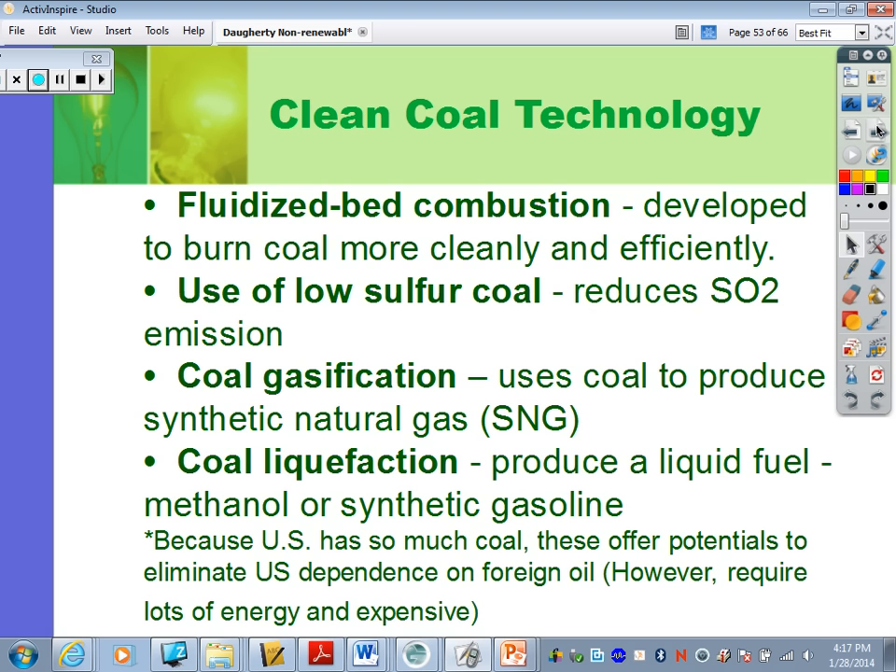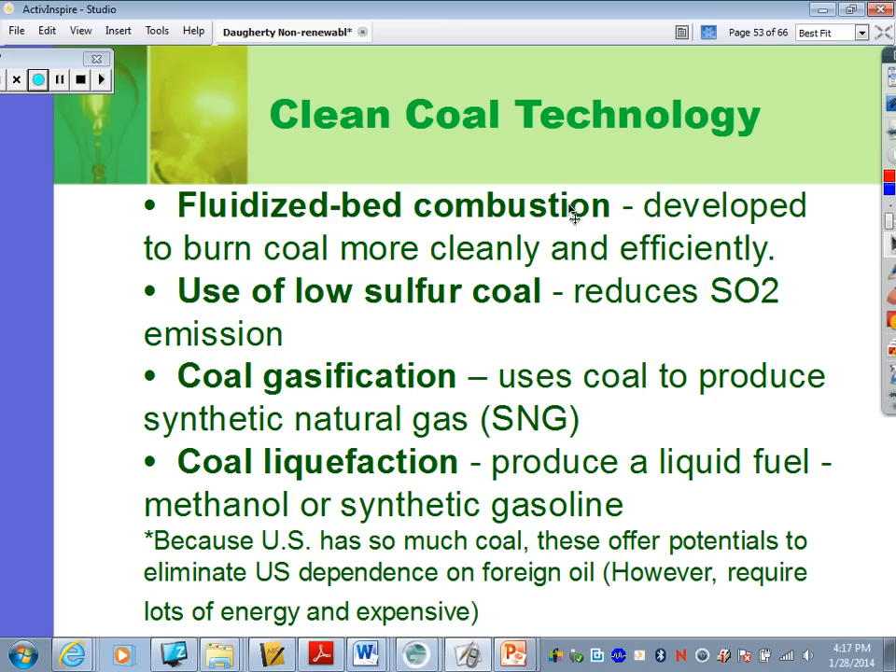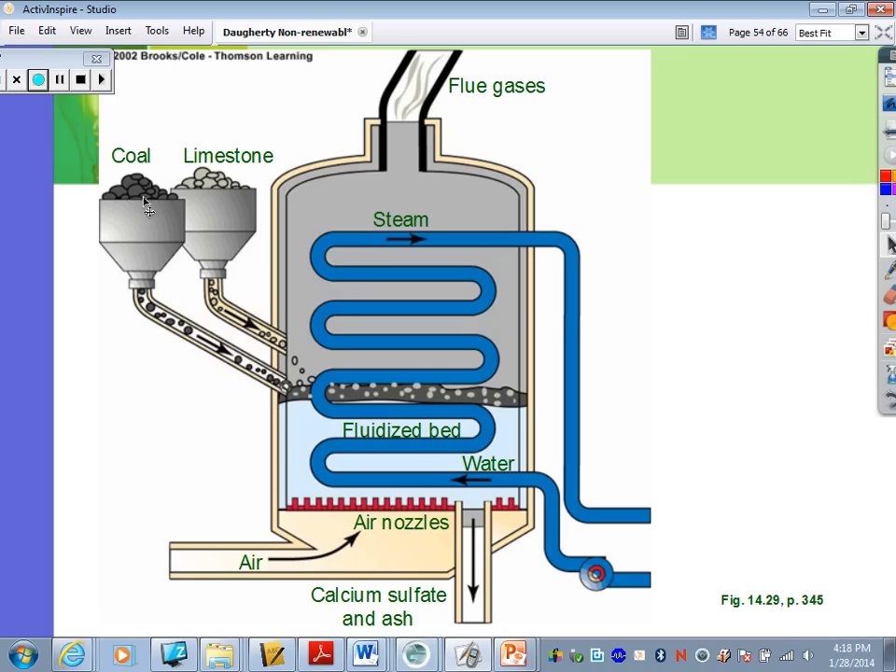Some alternatives to regular solid coal are clean coal technologies. The first is fluidized bed combustion — a way to burn coal more cleanly and efficiently. The coal is pulverized and mixed with pulverized limestone, which acts as a sulfur-absorbing chemical. When the coal is burned together with this neutralizer, you can capture most of the sulfur pollutants — about 95% of sulfurous emissions are captured before they're released.